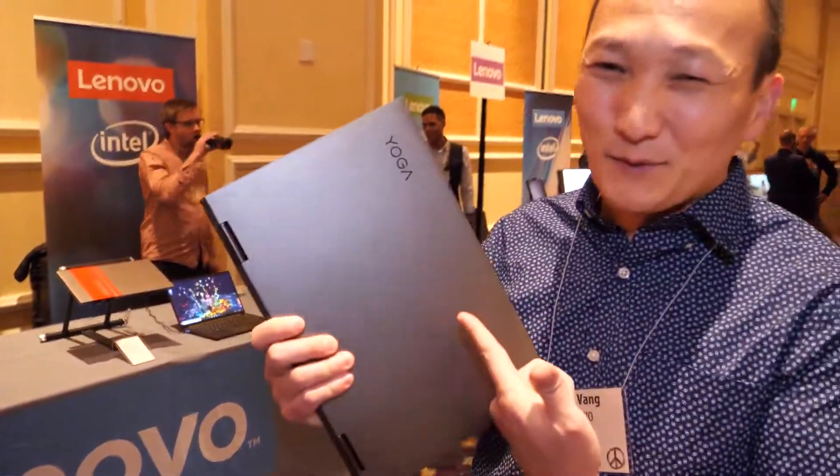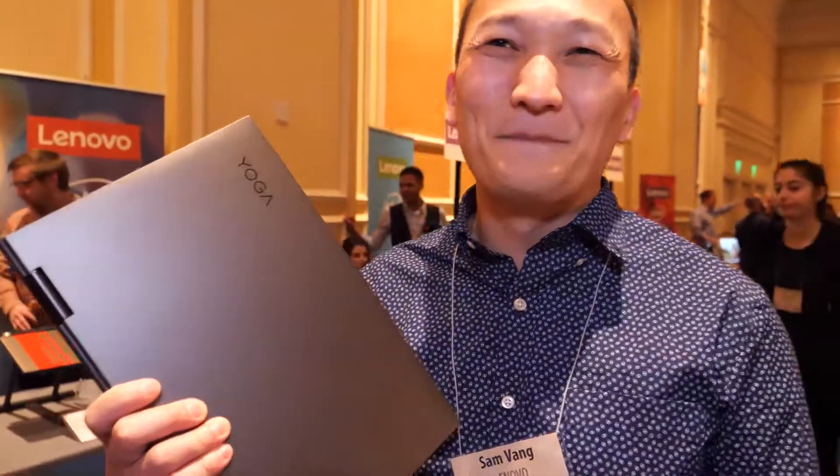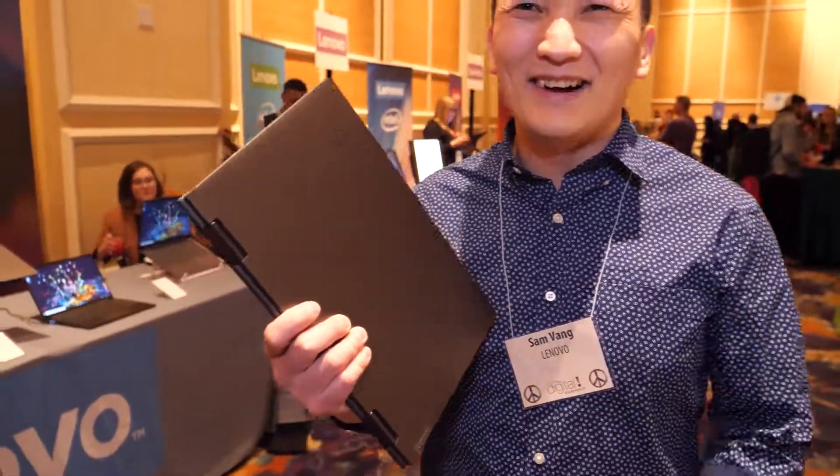5G PCs are coming! When can we get a ThinkPad 5G? Well, if you guys make this successful we'll think about it — we'll think about it. All right, thank you!